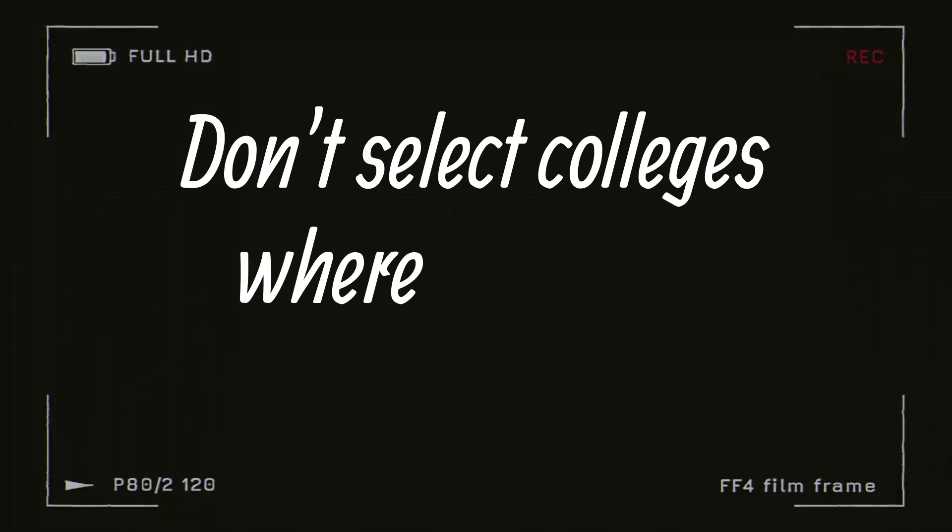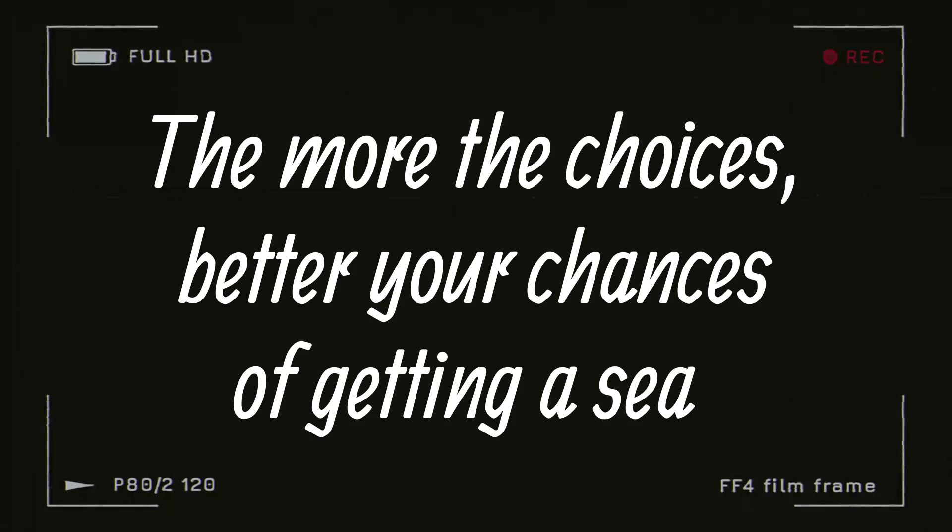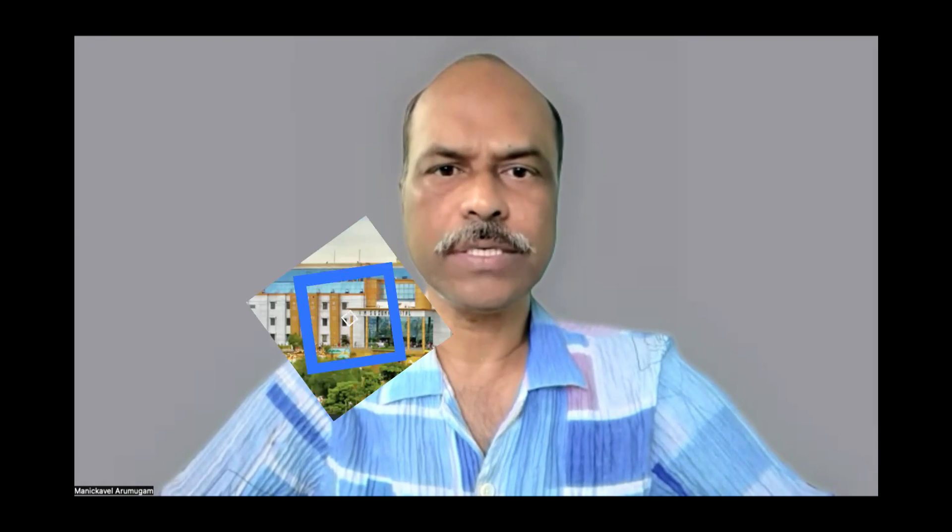Second, make sure that you select only locations where you are 100% sure to go. Don't select something and block a seat unnecessarily. Even if you have some hesitation, think twice before you fill the choices. Of course, the more choices the better, as more choices give you a better probability of getting a seat. So don't restrict yourself but have a clear mind while filling the choices.